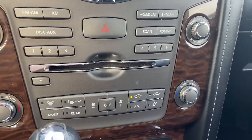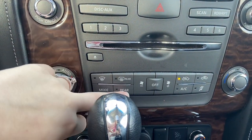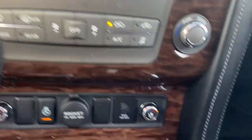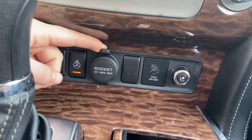You have a dual automatic climate control. You can control the mode here, the rear climate, and air circulation. You also have heated and ventilated seats in the front, a heated steering wheel, and a 12-volt outlet here.